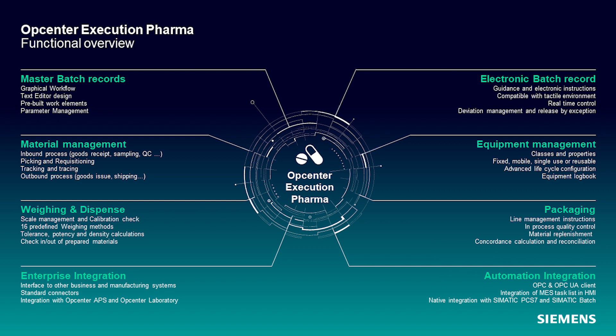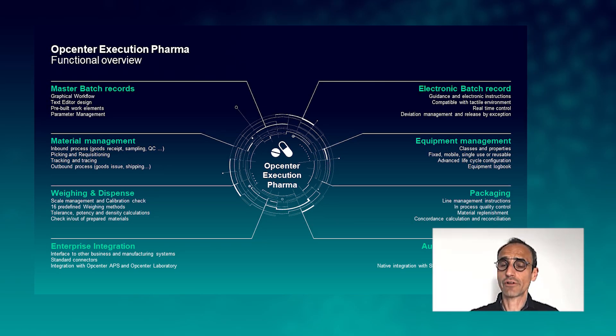We can manage fixed or mobile equipment, single-use or reusable equipment. Everything related to your equipment will be tracked and traced in the system, as well as composing the equipment logbook. Two very important steps throughout pharmaceutical processes are weighing and dispense, and packaging. Weighing and dispense allows you to very precisely measure all the materials used during your process, including all complex calculations related to weighing.